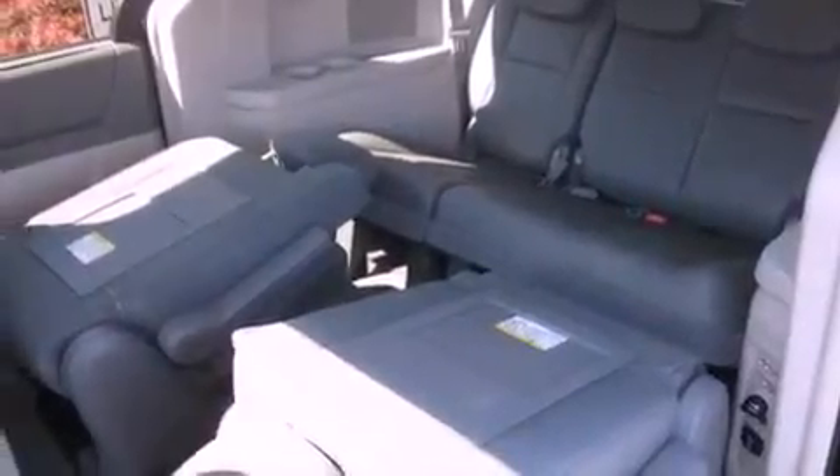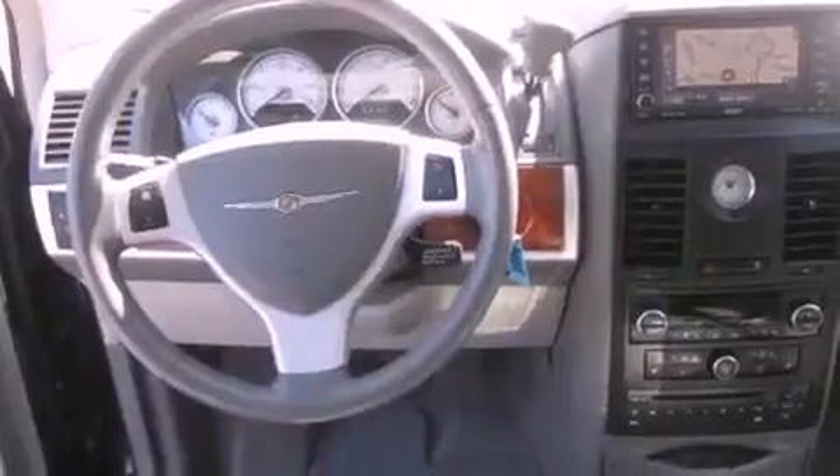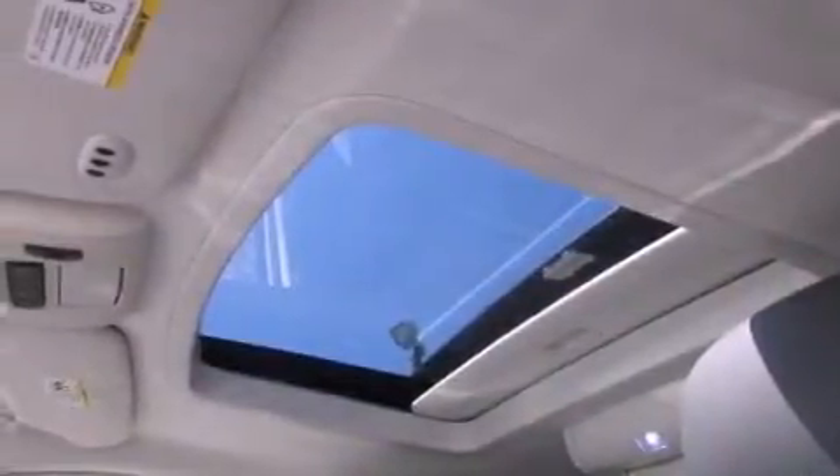Its top features include adjustable driver pedals, a sunroof, a navigation system, a DVD player, a leather-wrapped steering wheel, alloy wheels, a security system, a low-tire pressure indicator, heated seats, and this vehicle has fewer than 46,000 miles on the odometer.